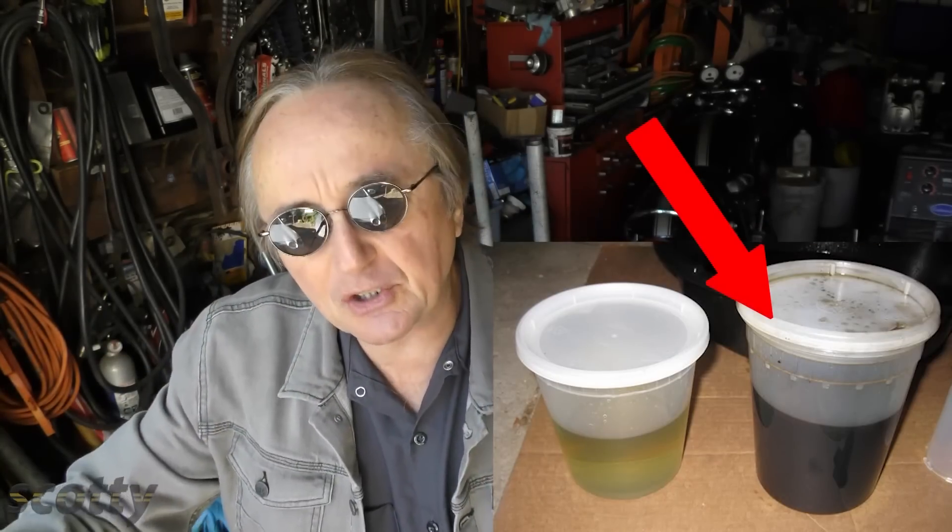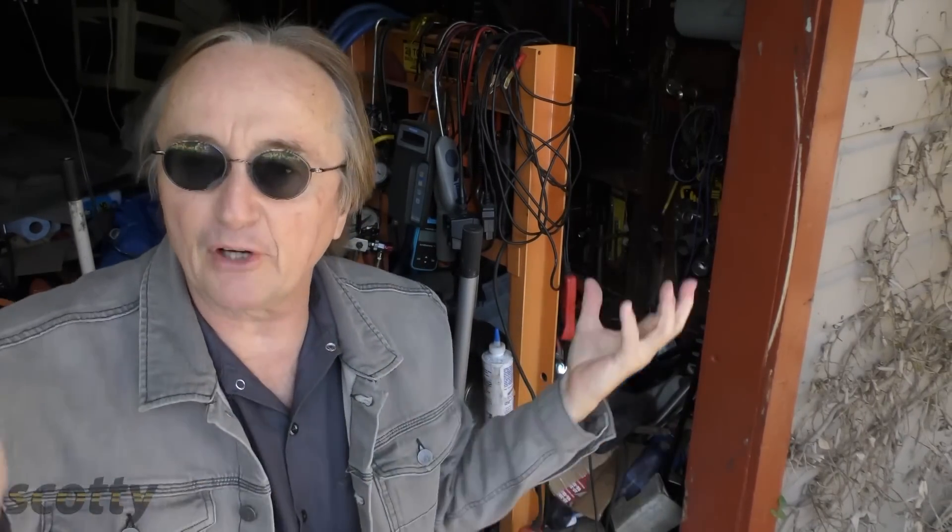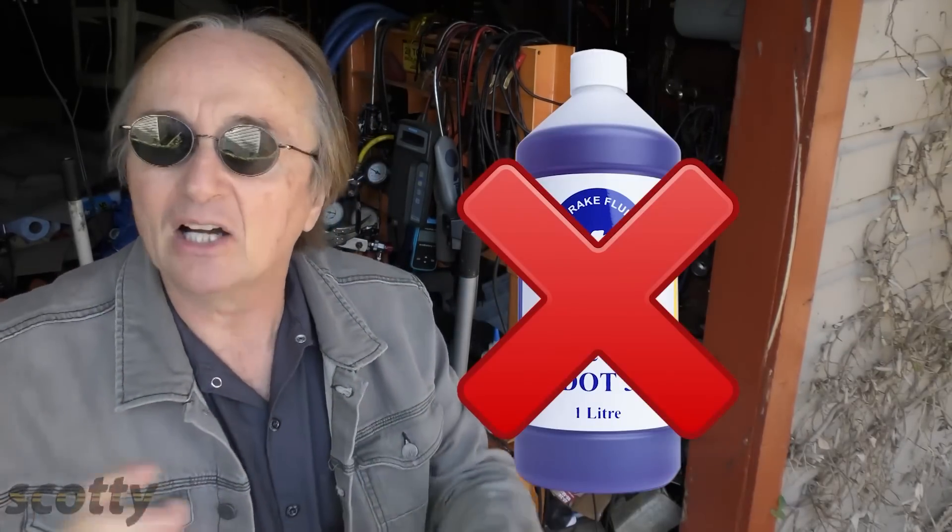You can't use DOT V in most modern cars with ABS — it messes with the ABS system. The DOT V's main use is in military vehicles in the United States, because it's silicone based and does not absorb water moisture, so you never have to worry about water contaminating your system. But it can destroy the ABS system — somehow it foams up and just won't work right, so you can't use DOT V in any car you're driving on the street.